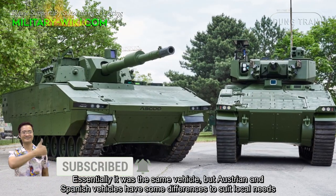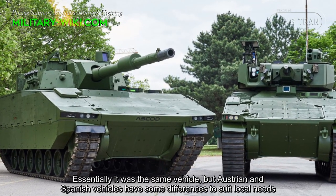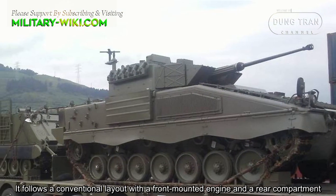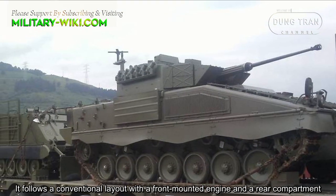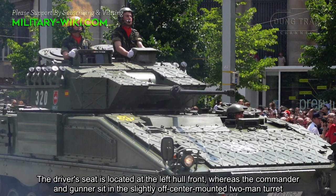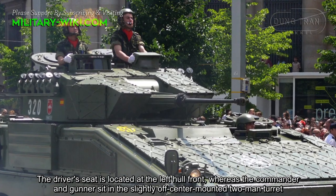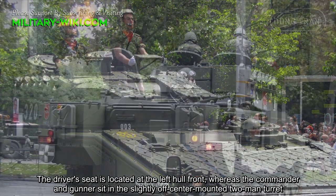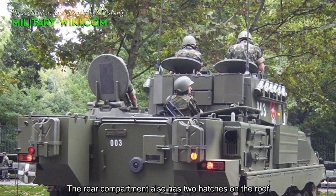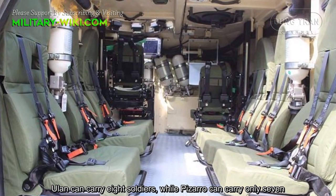Essentially it is the same vehicle, but the Austrian and Spanish versions have some differences to suit local needs. It follows a conventional layout with a front-mounted engine and a rear compartment. The driver's seat is located at the left front, whereas the commander and gunner sit in a slightly off-center-mounted two-man turret. The rear compartment also has two hatches on the roof. The Ulan can carry 8 soldiers, while the Pizarro can carry only 7.